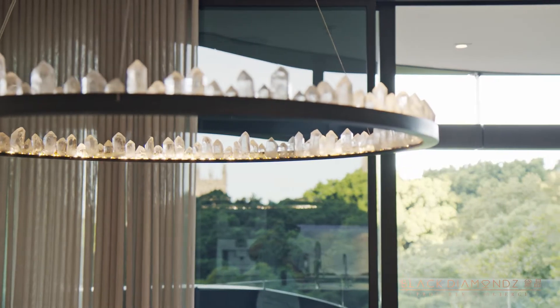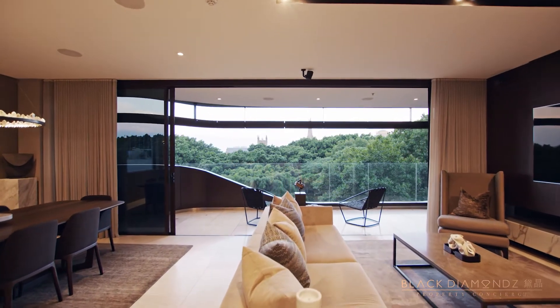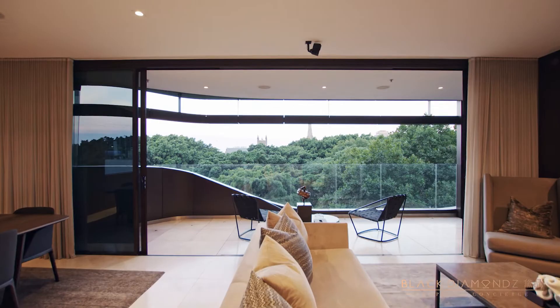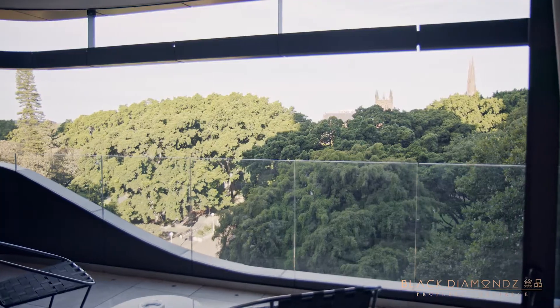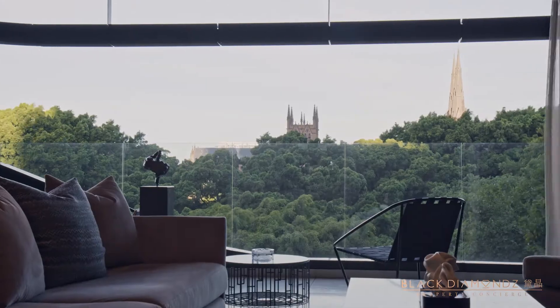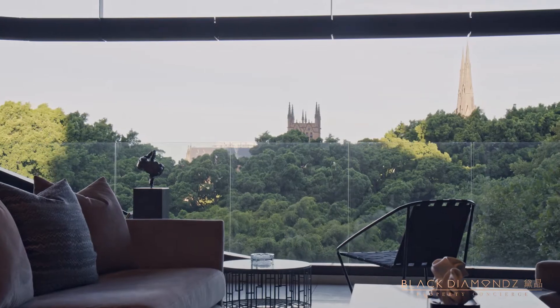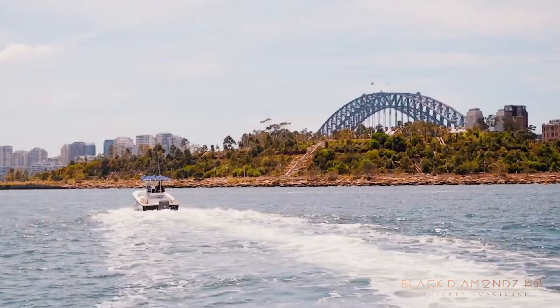Next is Sheraton-on-the-Park, opposite Hyde Park and across from St James train station. Its premium location is only meters to Sydney's thriving retail and restaurant hub. An enviable downsized choice for investment of global caliber, representing a unique opportunity in the heart of one of the world's most dynamic international cities.